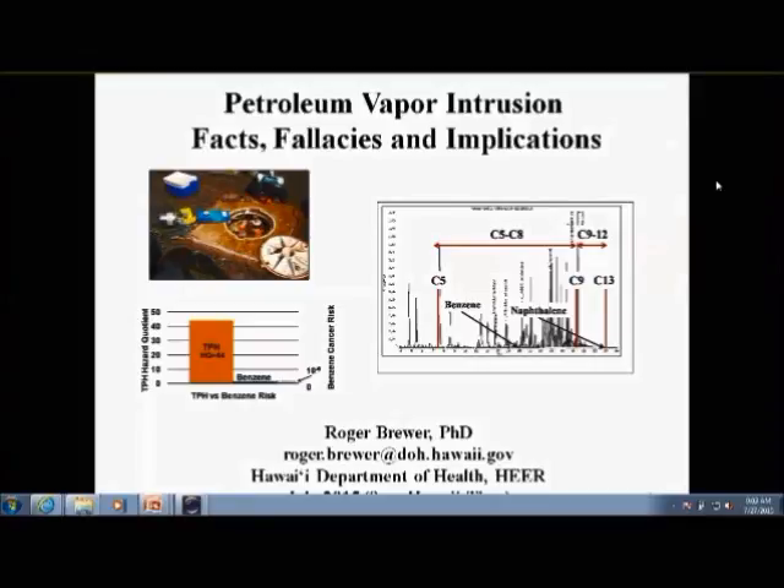Today I'm going to give an overview of our petroleum vapor intrusion guidance. I call this 'Facts, Fallacies, and Implications.' A lot of this is from things that I've learned over the last 20 years working with vapor intrusion.